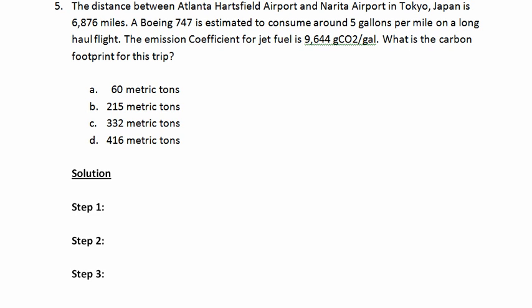Now we're going to look at a problem that involves air travel. The distance between Atlanta-Hartsfield Airport and Narita Airport in Tokyo, Japan is 6,876 miles. A Boeing 747 is estimated to consume around 5 gallons per mile on a long-haul flight. The emission coefficient, or emission factor, for jet fuel is 9,644 grams of carbon dioxide per gallon. What is the carbon footprint for this trip?